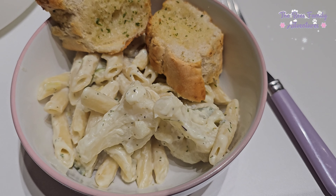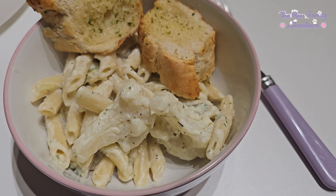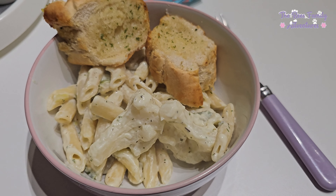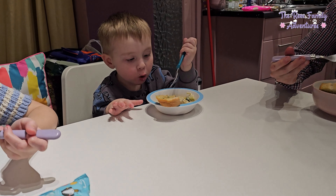So for tonight's tea we have got a pasta dish which is cauliflower, leek, cream cheese and pasta, and with some garlic bread. And we have a special guest today — we've got Flynn with us.